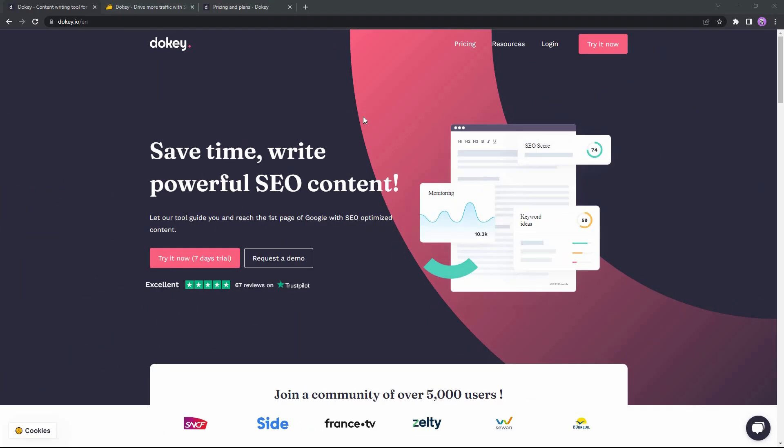Hello guys, welcome back to another video. Today I am back with another product — it is Ducky. Ducky is a powerful SEO tool that allows you to write SEO-optimized content that is going to get good rankings on Google. There are a lot of SEO tools already on the market, but what makes Ducky different is that it is very simple to use, even for a beginner, and although it is very simple, it has almost all the key features you need in an SEO tool.